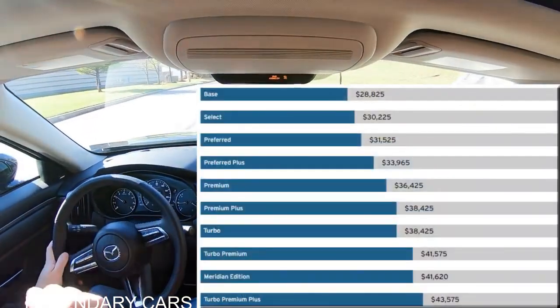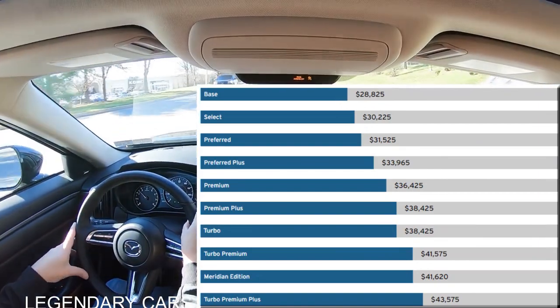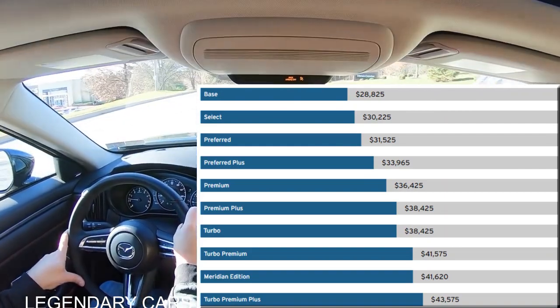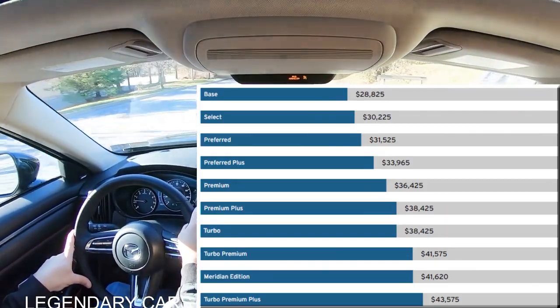There are several different trim levels for the 2023 CX-50 — way too many to name, quite honestly, so I'm simply going to list them on screen. It starts at $28,825, and the top trim level comes in at $43,575.